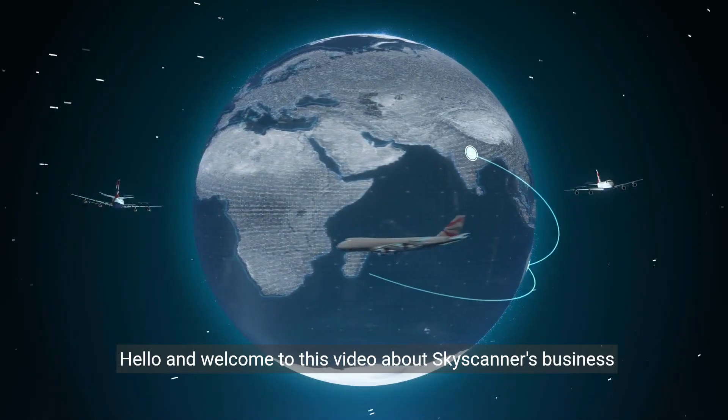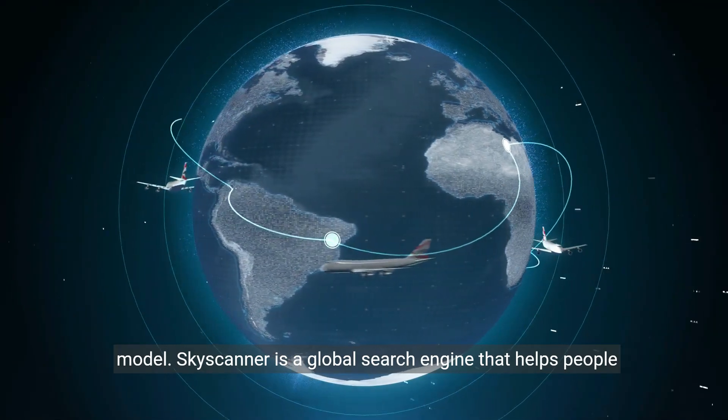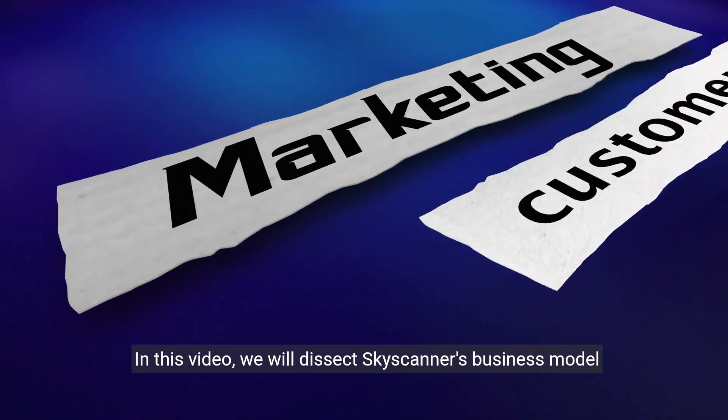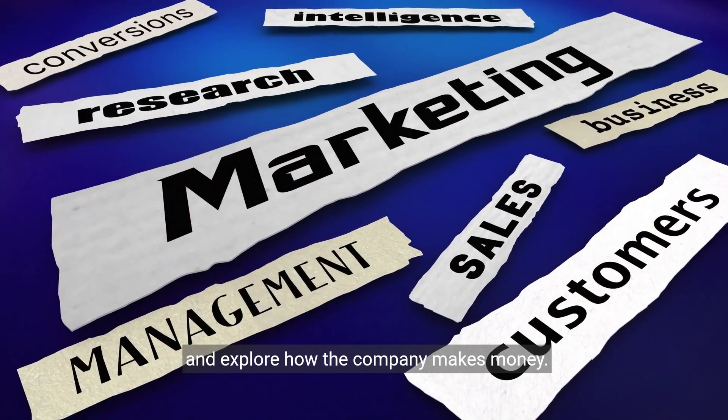Hello and welcome to this video about Skyscanner's business model. Skyscanner is a global search engine that helps people find and compare the best offers in flights, hotels, and car rentals. In this video, we will dissect Skyscanner's business model and explore how the company makes money.